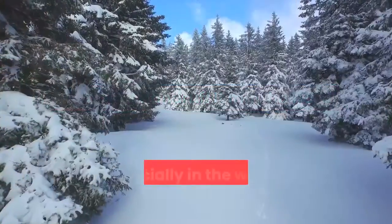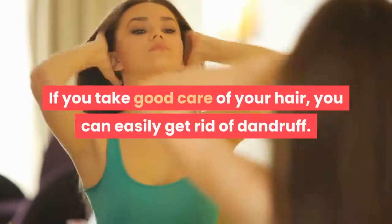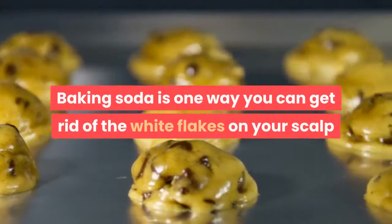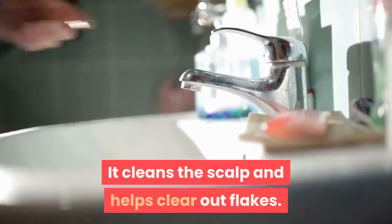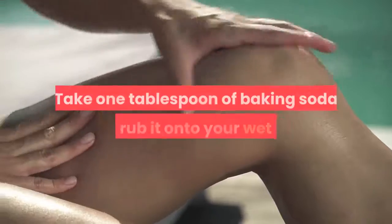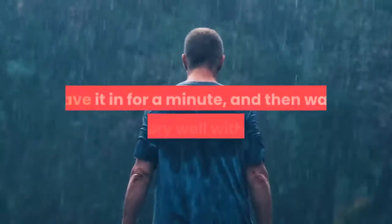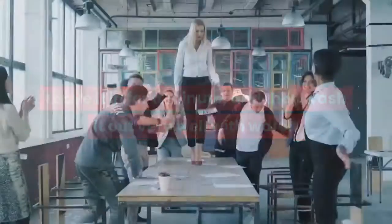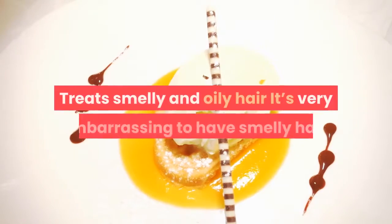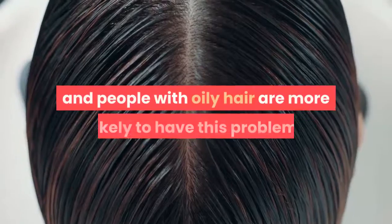Removes dandruff: it may be hard to get rid of dandruff, especially in the winter, but it can be done. If you take good care of your hair, you can easily get rid of dandruff. Baking soda is one way you can get rid of the white flakes on your scalp and hair. It cleans the scalp and helps clear out flakes. Take one tablespoon of baking soda and rub it onto your wet hair and scalp. Leave it in for a minute, then wash it out very well with water. Do this only once a week.